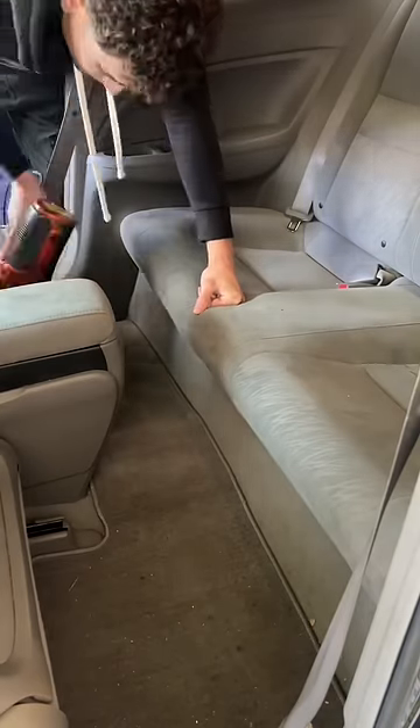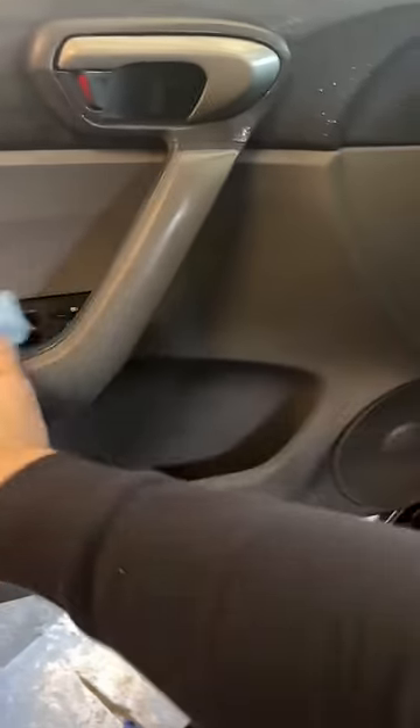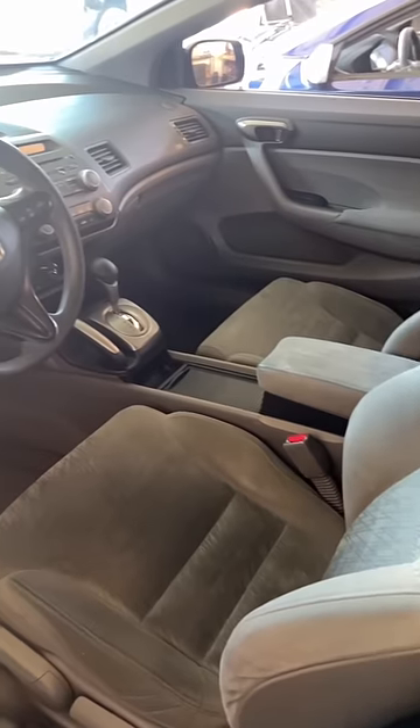Anyways, I threw out the trash, vacuumed the seats and carpet, and then sprayed down all of the plastic trim. I'm not gonna bore you guys with the cleaning process — obviously it's nothing too complex, but one thing we can always agree on is how the before and after shots are always super satisfying.